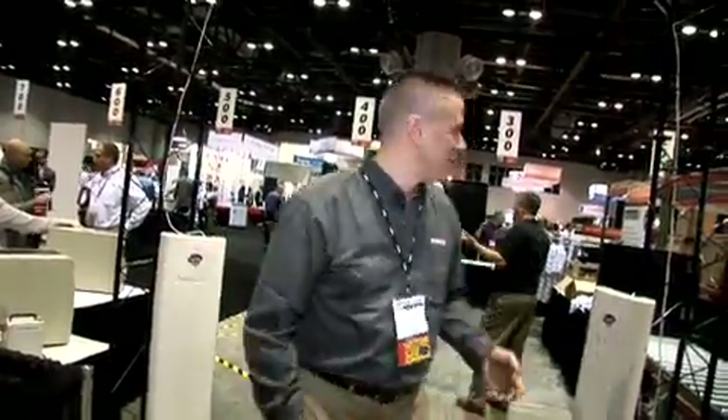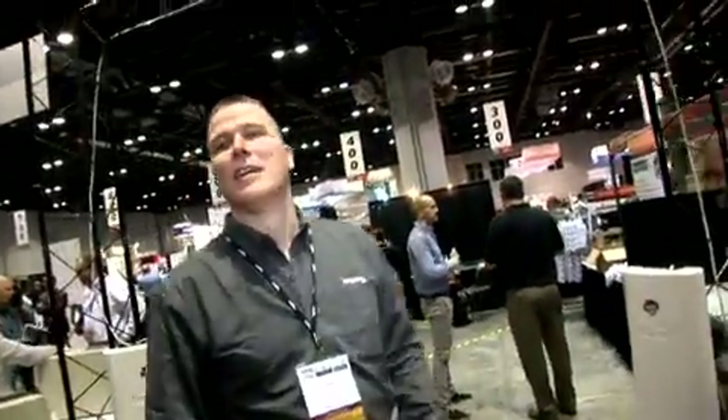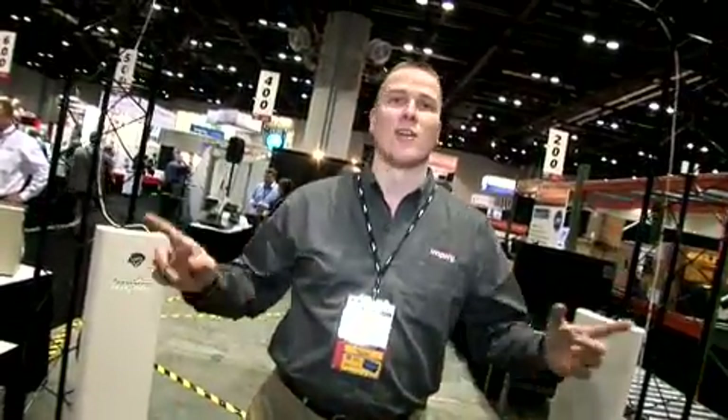The Tyco readers over there, for instance, and the packing stations here behind me — a number of different solutions — are all powered by Impinj. Every tag in here is also an Impinj-based tag, either a Monza 4 or a Monza 5.